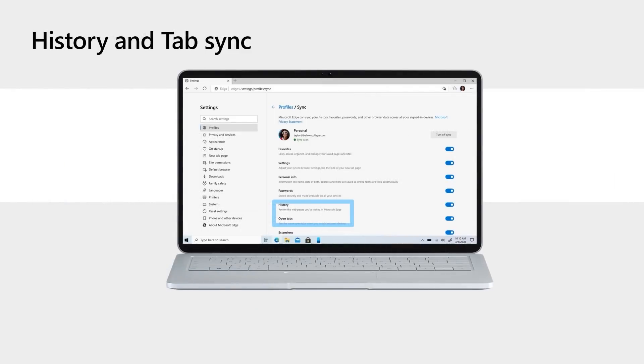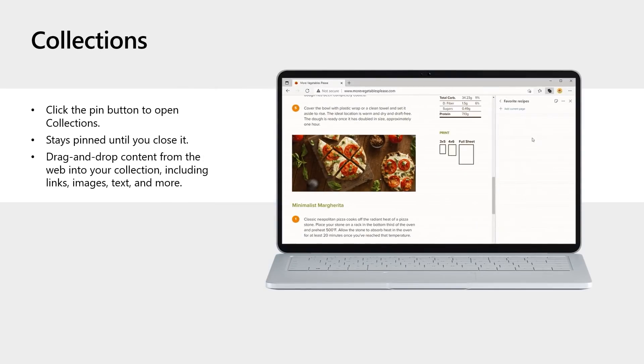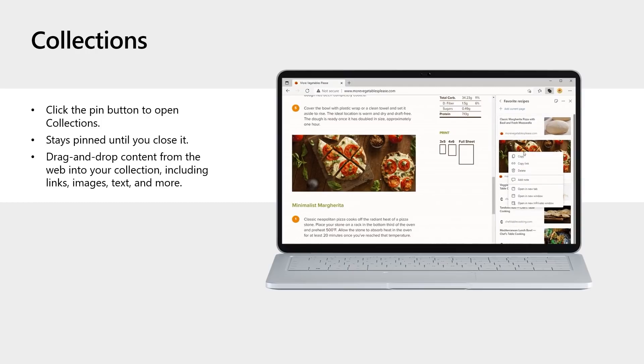You can now sync your history and tabs in addition to favorites, passwords, and autofill information, available on desktop and mobile for all customers signed in with the same profile. To enable history and open tab sync, go to Edge Settings, Profiles, Sync, and turn on the toggles. Collections allows you to save a URL, images, or text from a web page, and write your own notes and comments. Based on feedback, we've added an add button — just hover over any collection, click the plus icon, and it will be added to the current page of collections.